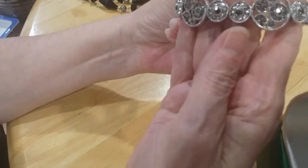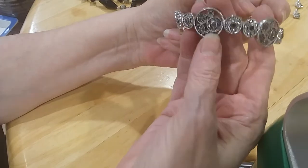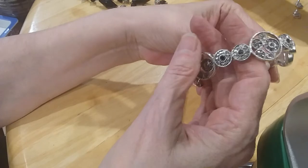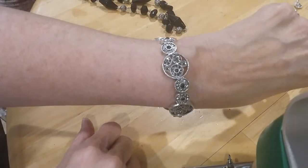Here's another stretchy bracelet with gray — it's in silver tone but it's got gray rhinestones and black rhinestones. Stretchy. Very pretty. I like that too.